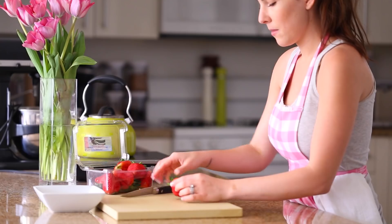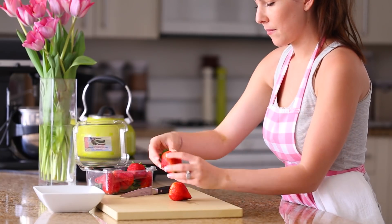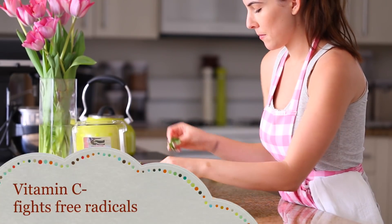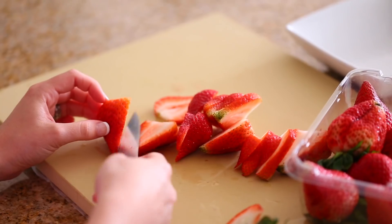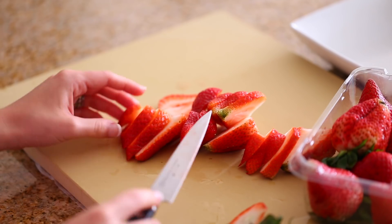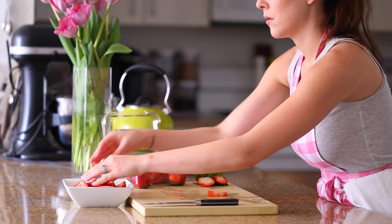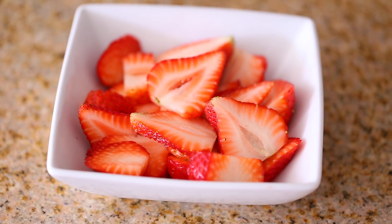The next food for glowy skin is strawberries, which are absolutely delicious and such a beautiful fruit. Just like cantaloupe, strawberries have tons of vitamin C. Studies have shown that people who consume more vitamin C have fewer wrinkles and less age-related dry skin. Vitamin C helps fight free radicals, which damage cells and break down collagen — leading to fine lines and wrinkles. So for smoother, more hydrated skin, you can apply strawberries topically or eat them.